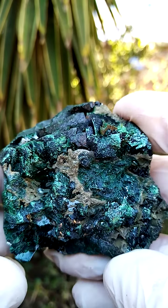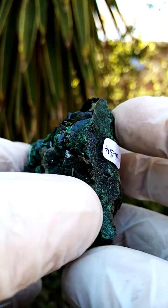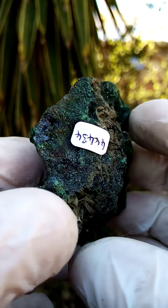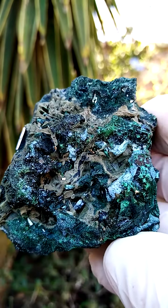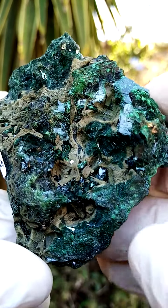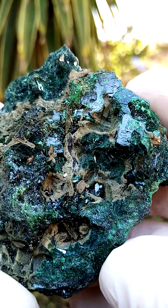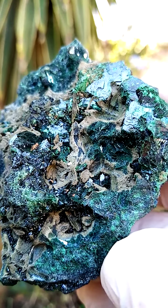So definitely two or three different generations of the malachite here, with some colwezite, which is a quite rare copper-related mineral named of course after the Colwezi mining district in the Katanga. I'm just going to zoom in on these sections, because here you can see very nice crystallization.